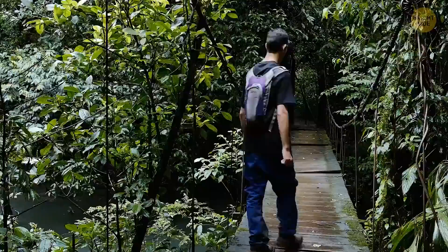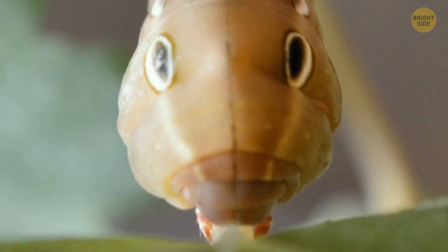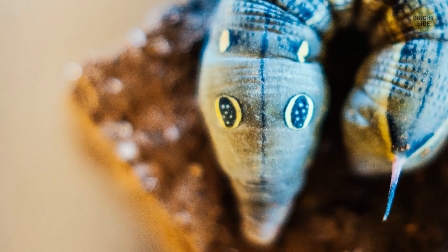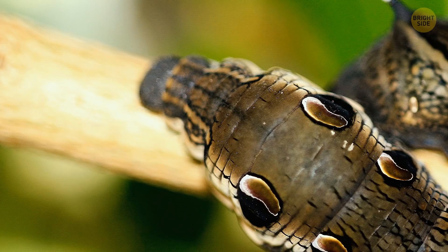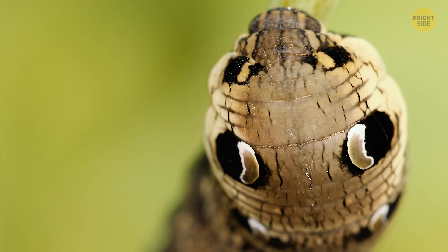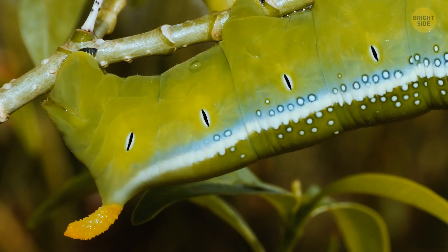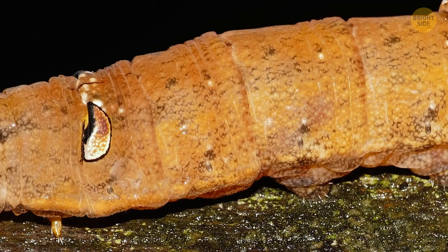Now imagine you're in the jungles of Costa Rica. You notice a brown snake sitting on a tree branch in front of your face. The snake looks like it's about to strike, and you want to run away as far as possible. But notice that this snake is unusually short, and it doesn't lash out at you. You wait, but the snake keeps staring at you — it doesn't even hiss. Lucky for you, it'll never bite, because it's not a snake but a caterpillar. The hawk moth caterpillar can change the shape of its body to look like a menacing serpent, which easily scares away any hungry foes. The coloring and pattern on the skin imitate a snake's scales and eyes, and this insect also knows how to move like a reptile. A true master of disguise.